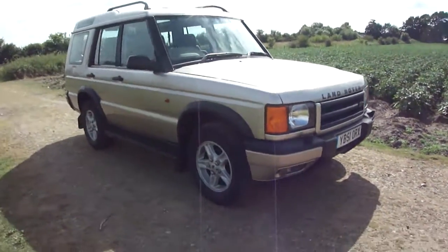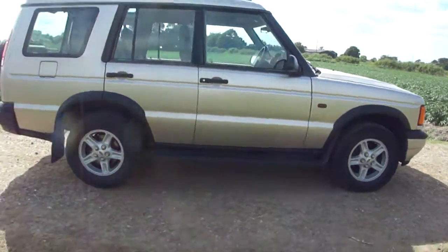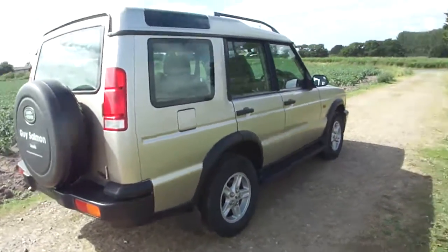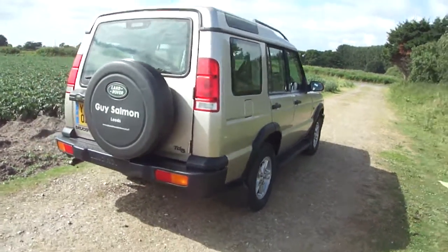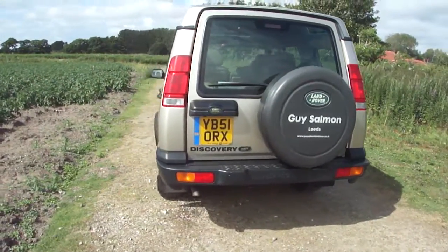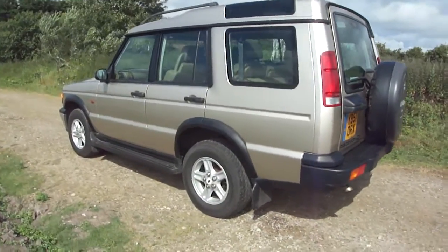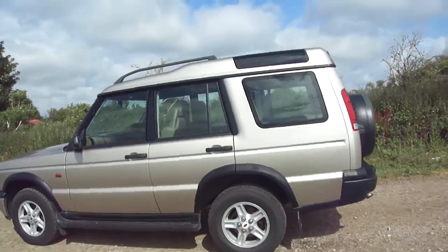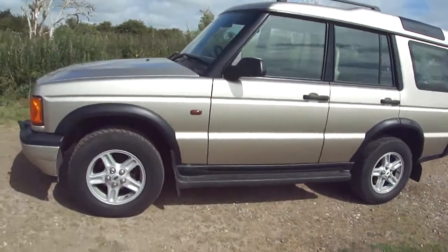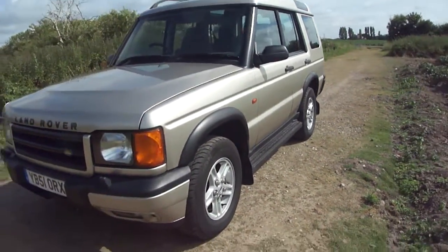Here we have a 2002 Land Rover Discovery TD5 with just one former keeper. The first lady bought it brand new from Guy Salmon, then part-exchanged it back into Guy Salmon in 2006 where she bought another one. The second lady bought it from Guy Salmon in 2006 and kept it until last week, when she part-exchanged it at Mercedes-Benz of Harrogate for a new Mercedes. The sales manager there tips me off on any nice examples too good for auction, and here is one of those.